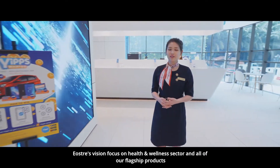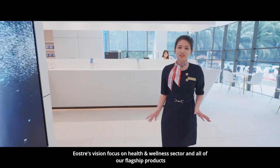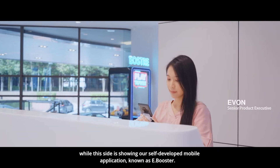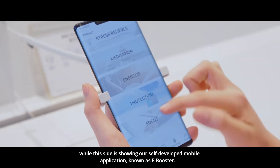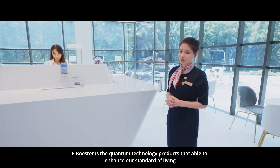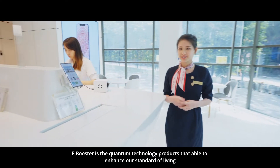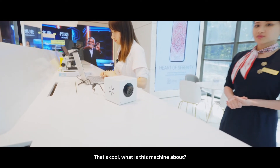EOS3's vision focuses on the health and wellness sectors. All of our flagship products will be displayed in the showroom. On this side, it's showing our self-developed mobile application known as E-Booster. E-Booster is a quantum technology product that is able to enhance our standard of living. That's cool. And what is this machine about?